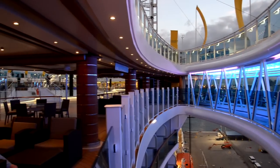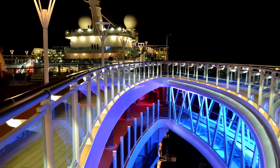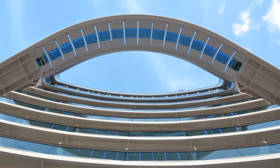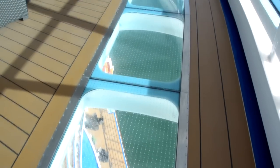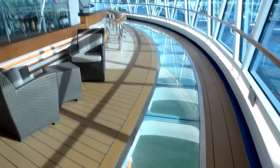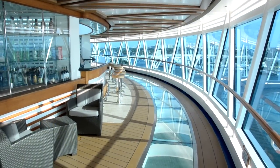These are cantilevered on either side of the ship, and on the opposite side is the Seaview Bar, where you can get a drink and enjoy the beautiful view.